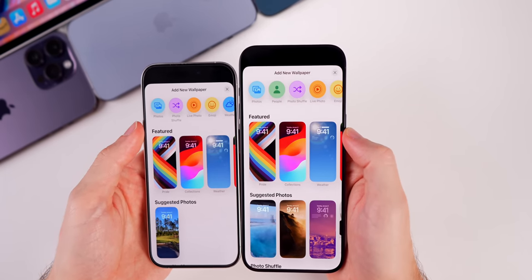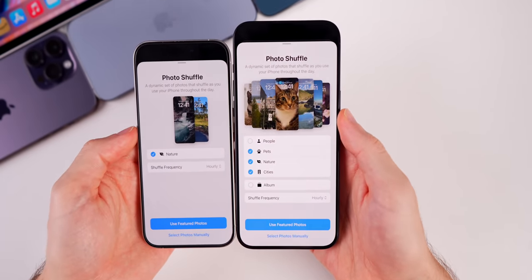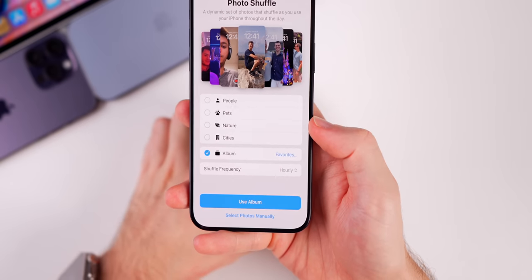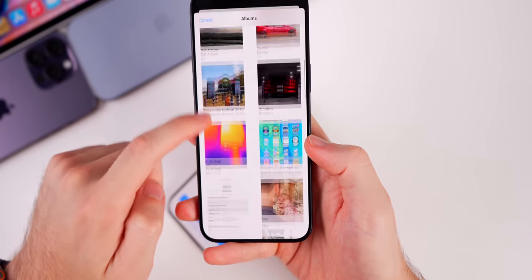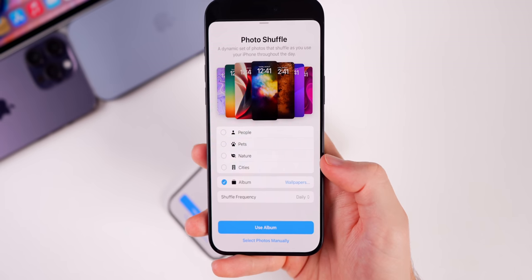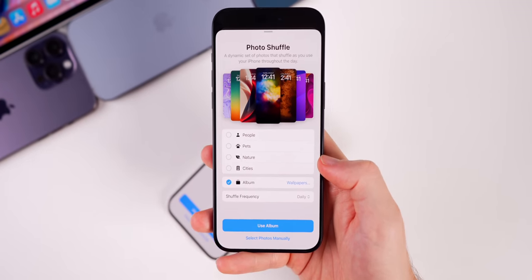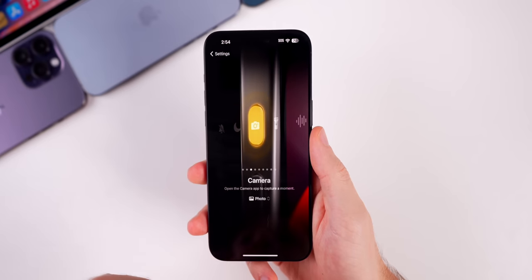This next feature is one I requested since iOS 16 — it's related to photo shuffle. If you go to add a new wallpaper and select photo shuffle, you can now choose photos from a specific album. If you have an album just for wallpapers, you can set photo shuffle to use that album specifically, giving you a new wallpaper every day. Before, you had to manually select every wallpaper individually, which was a pain. Now in 17.1 you can choose photo shuffle from a specific album.